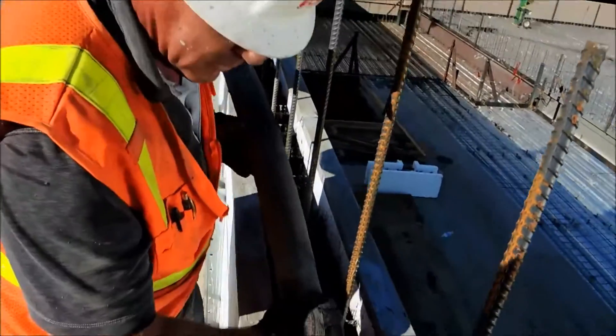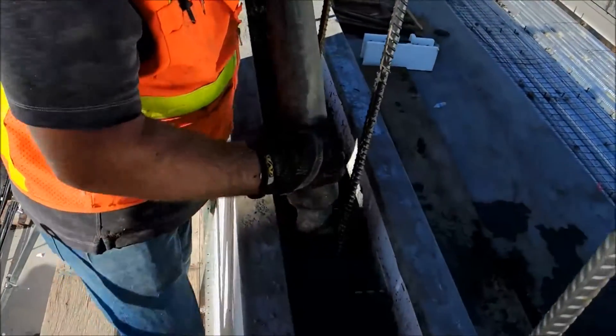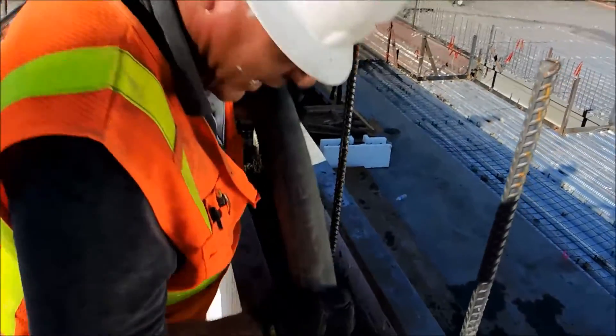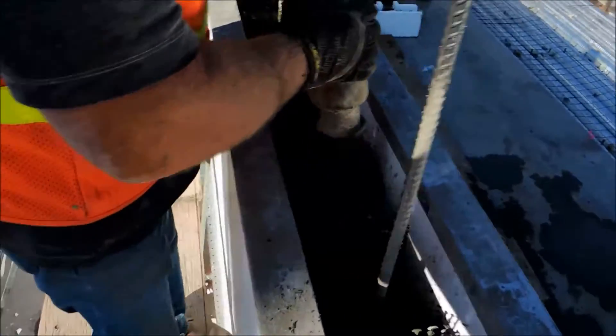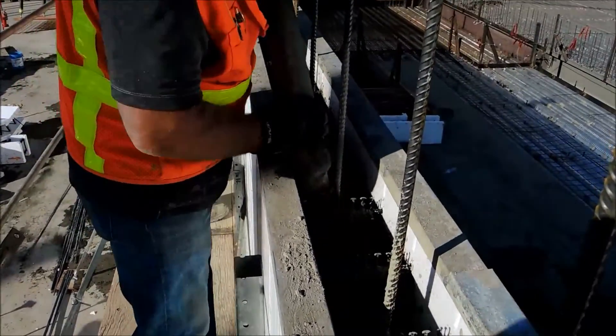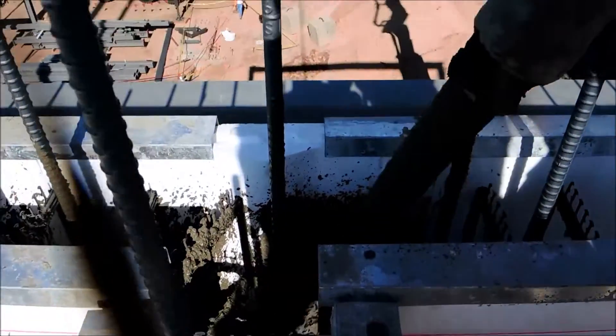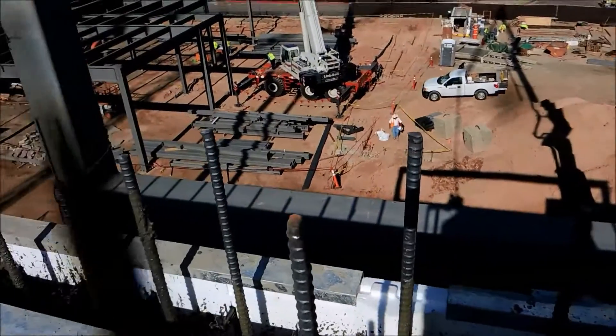It would probably take us about 60% longer to construct these particular walls because they're on an elevated deck — it's hard to get material to it. The ICF block is lightweight and easy to move around. The Fox Blocks are great, I mean they're absolutely great. They hold together and make the construction process so much easier than before.